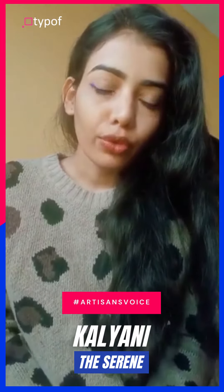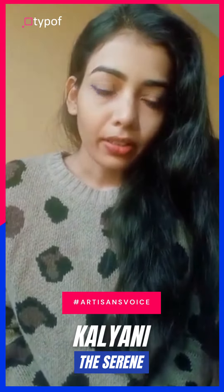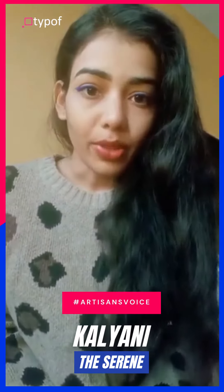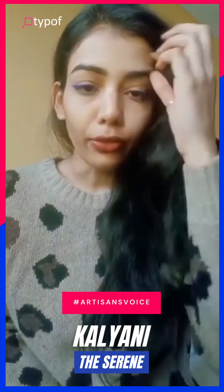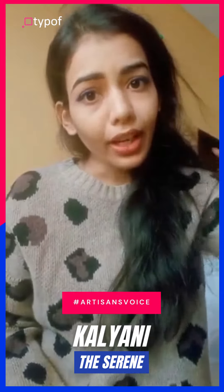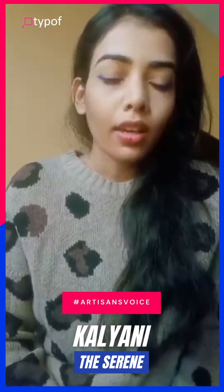Hi everyone, hope you all are doing well. Today I'm going to be talking about a platform called Typof. For those of you who don't know, my jewelry website, The Serene, is made on a third-party platform called Typof.